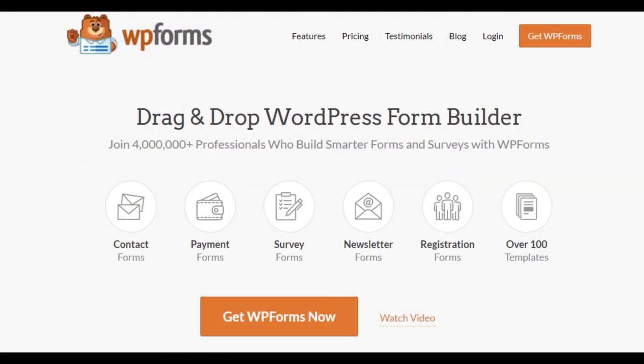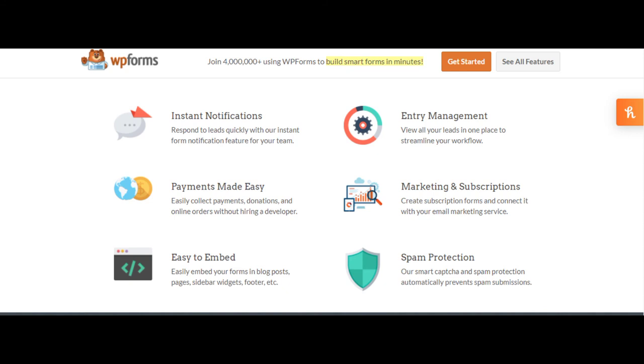WPForms allows you to create beautiful contact forms, subscription forms, payment forms, and other types of forms for your site in minutes, without having to hire a developer. WPForms has been downloaded over 500,000 times. Since its launch in 2016, it has been rapidly rising in popularity with bloggers, business owners, designers, and developers.